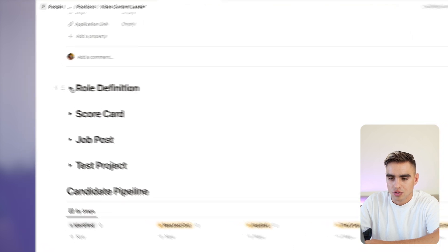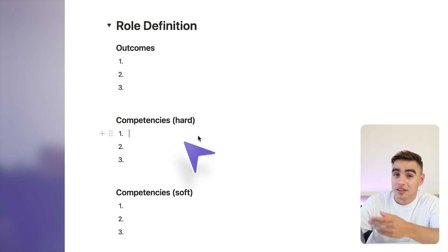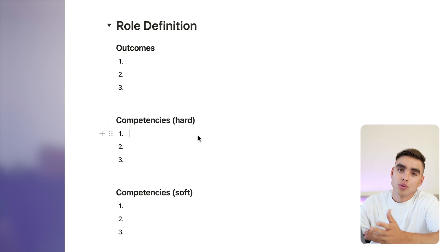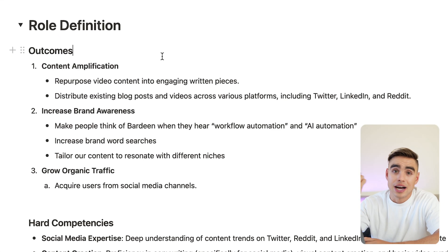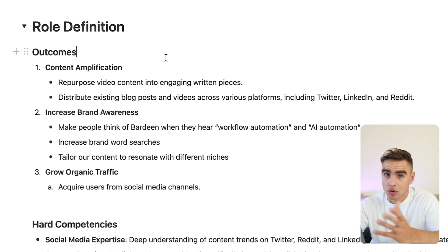The first part is role definition. We have the outcomes for the organization, then we have hard competencies that are musts — for example, doing SEO research or being able to speak on camera — and then we have some soft competencies such as being organized, meeting deadlines, etc. Let me fill those out for this role. And don't you dare use ChatGPT to do this. This is literally the most important part of the entire process. If you get this wrong, you're not going to get great candidates. Some outcomes I want are making our existing content go farther, increase brand awareness, and grow organic traffic.